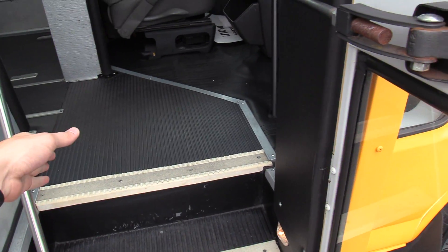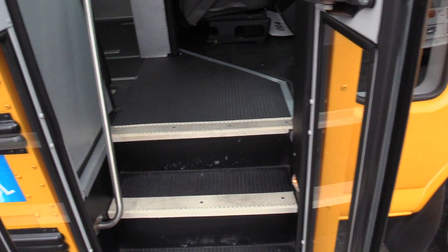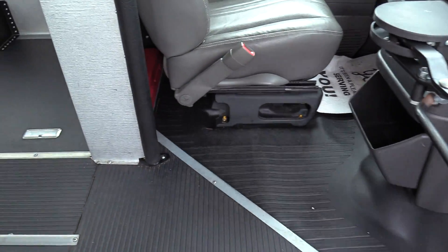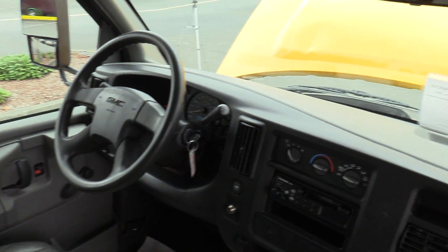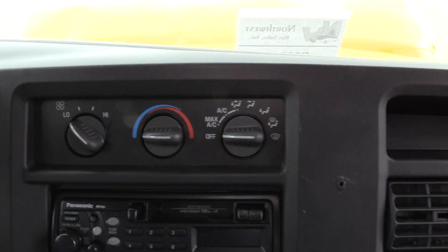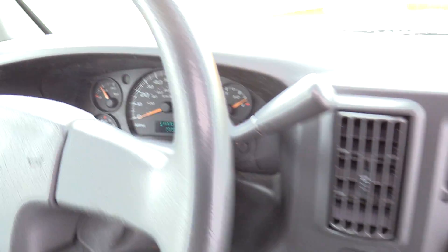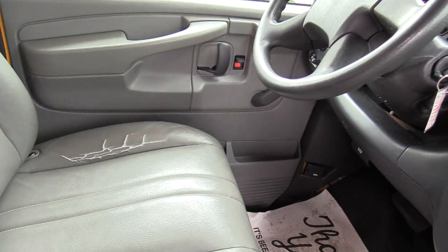Coming on in here, we do have black flooring, black ribbed aisle way. We do have white step nosing and a grab rail coming in. Over here we have your driver climate controls, AM/FM and cassette stereo. The cool thing about this bus — 37,000 miles. Pretty small, got a lot of life left.